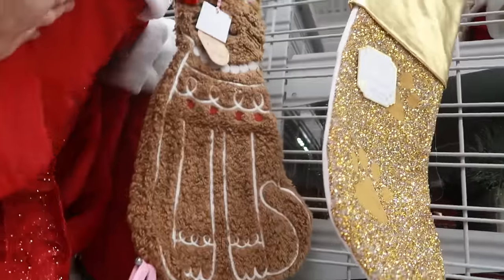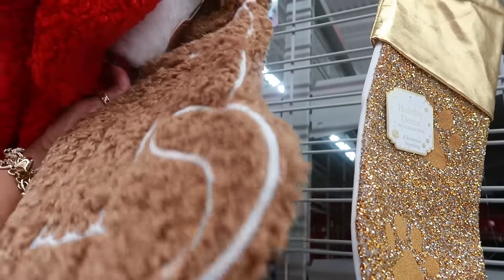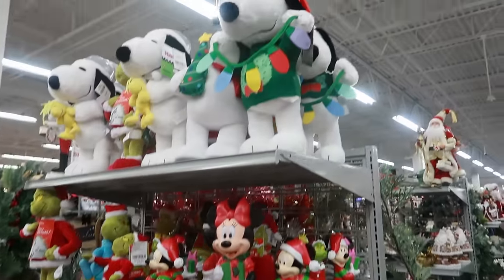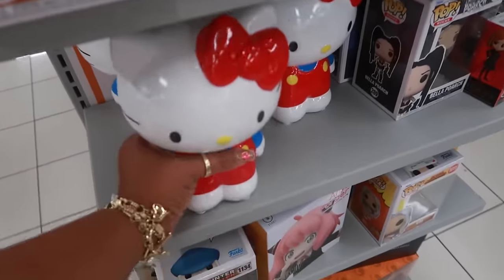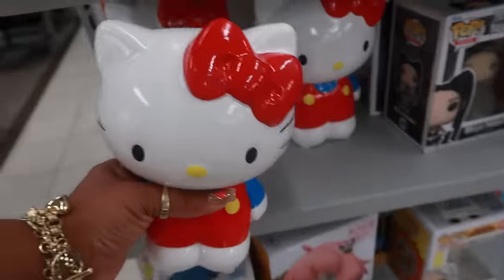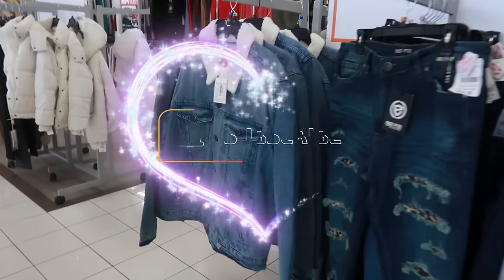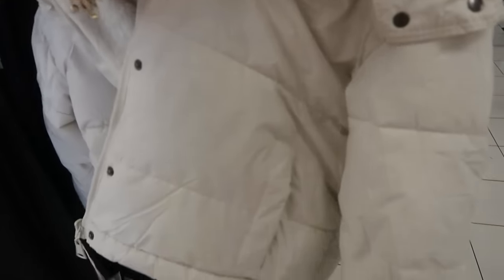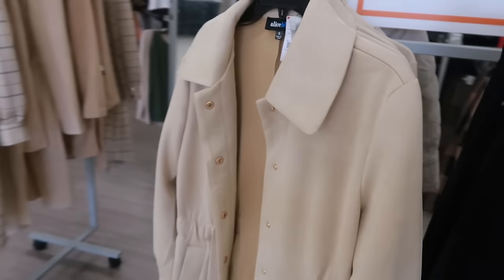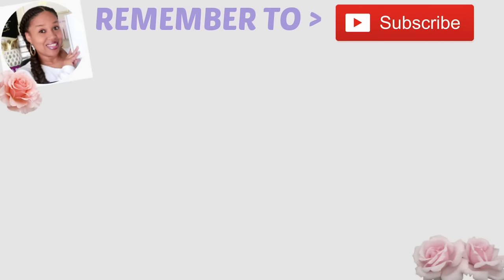Look at this little cat gingerbread stocking — that would go cute with that blanket we saw earlier — $8. Mickey, Minnie, Peanuts, Grinch — all those little characters. Some little banks — $15. Well, that's it for today in Burlington! I thank you for coming with me. Stick around for more videos and I'll see you real soon. That one is $30, and that one is $30.